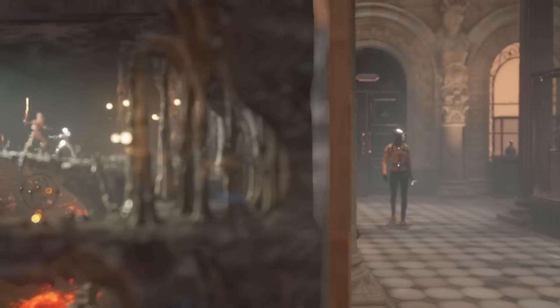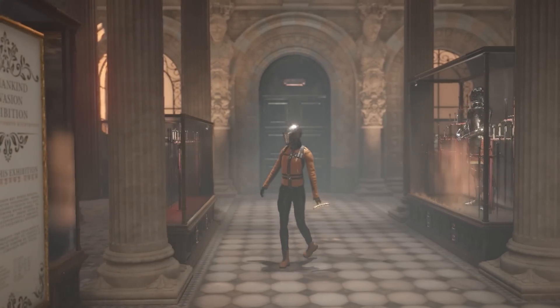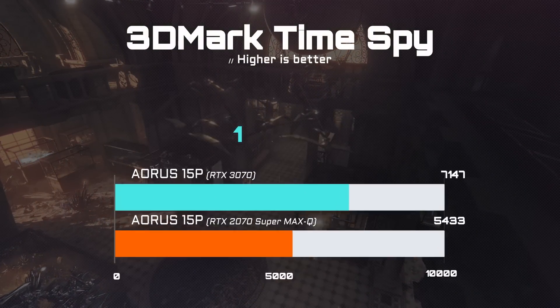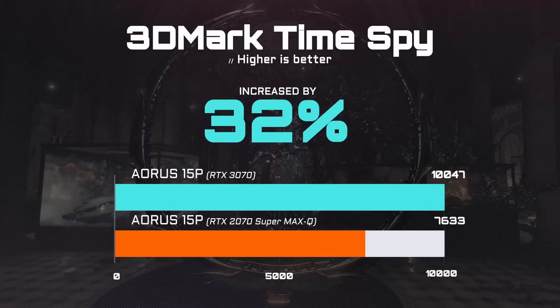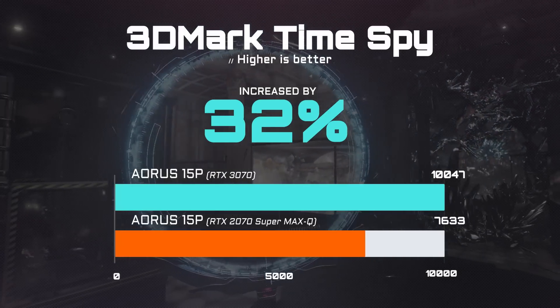Let's take a look at how the AORUS 15P scores on 3DMark and compares with our last-gen products. As you can see, compared with the last-gen, the brand new AORUS 15P performs about 30% better on 3DMark, promising a smoother gaming experience.